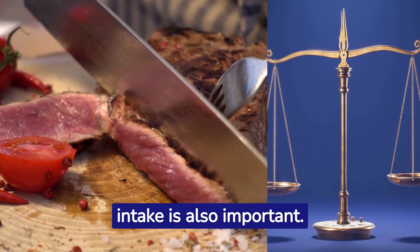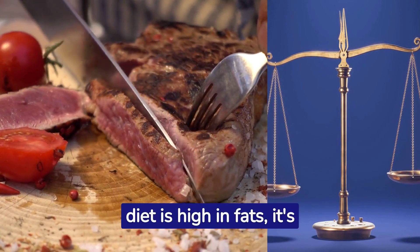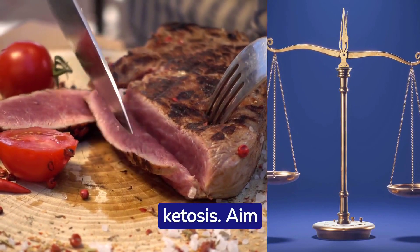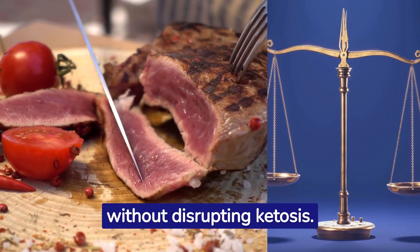Balancing your protein intake is also important. While the keto diet is high in fats, it's not meant to be high in protein. Too much protein can prevent ketosis. Aim for a moderate protein intake to maintain muscle mass without disrupting ketosis.